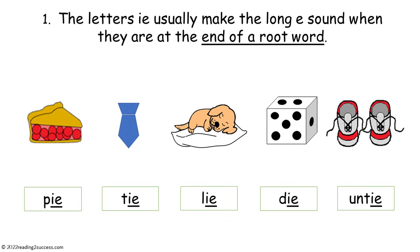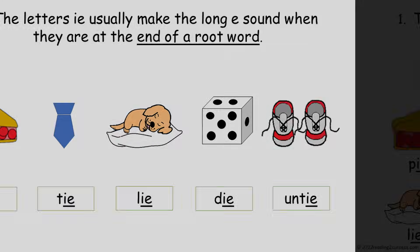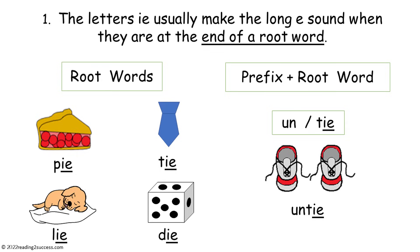Number one: the letters IE usually make the long I sound when they are at the end of a root word, as in pie, tie, lie, die, and untie. Pi, tie, lie, and die are all root words that end in IE and make the long I sound.